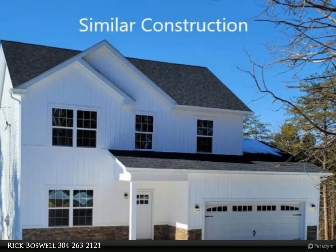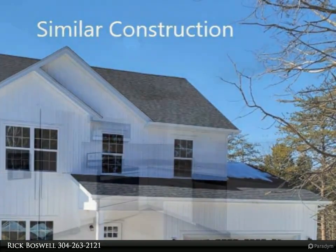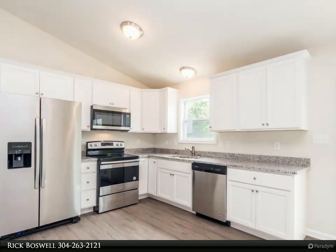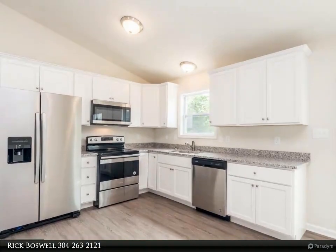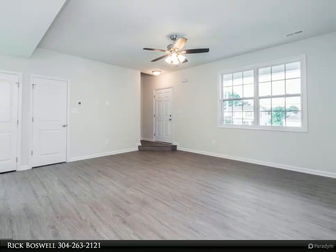New home in established neighborhood, quality construction featuring luxury vinyl plank flooring, granite countertops with stainless steel kitchen appliances. Checks off all the boxes on the main level, including laundry room and half bath, three bedrooms and two full baths.